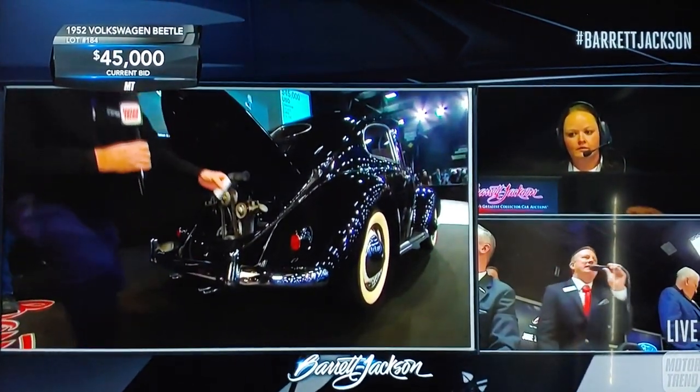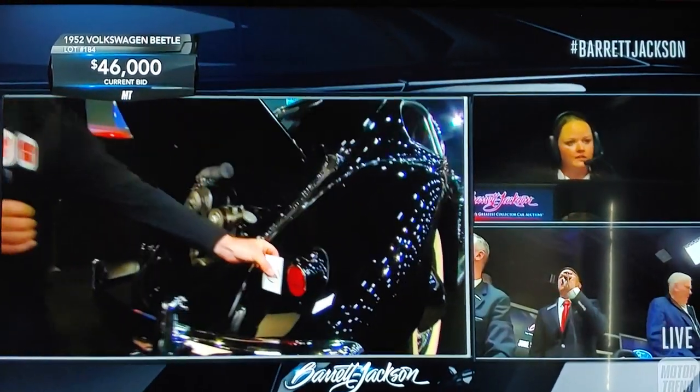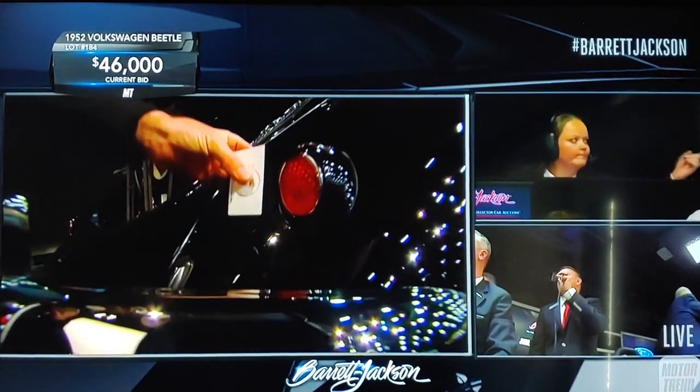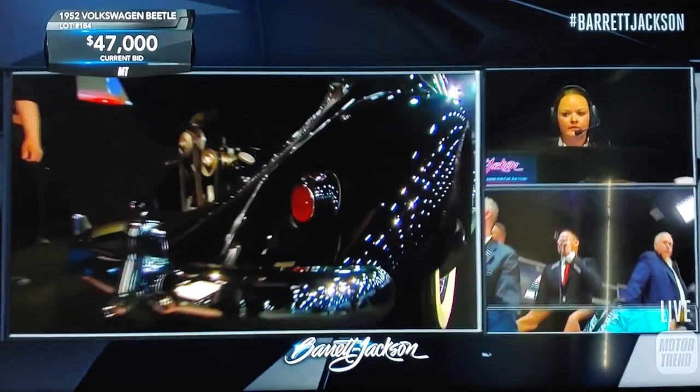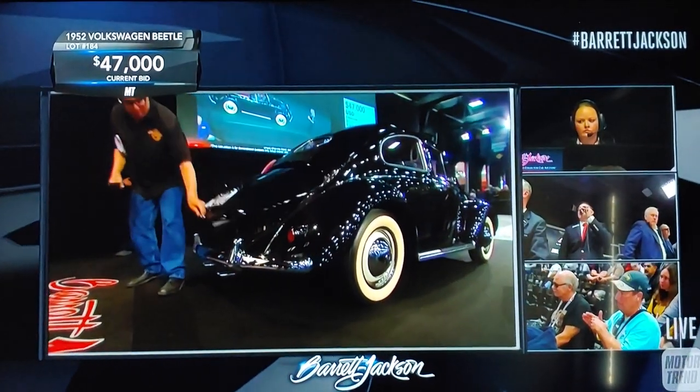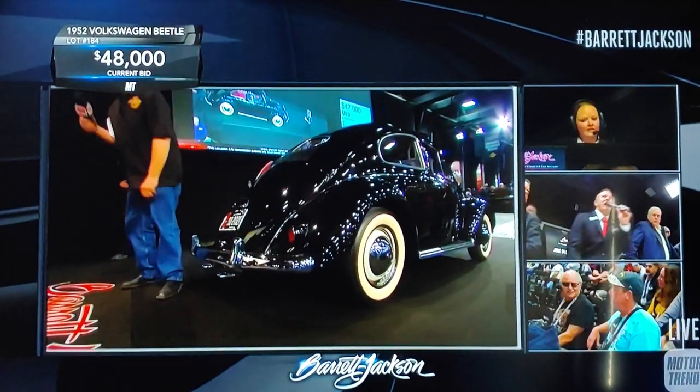I'll hold a business card up next to the tail lights — look at how tiny they are, but they did the job. I believe 1952 was the first year of having two tail lights. Previous to this, they only had a single one.